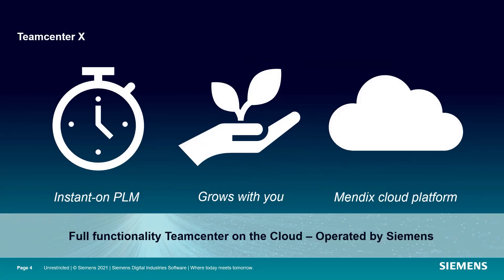Teamcenter X is Teamcenter on the cloud, operated by Siemens. Instant-on PLM means your users can start quickly with the number one choice in PLM, Teamcenter, to collaborate across applications seamlessly on manufacturing processes.